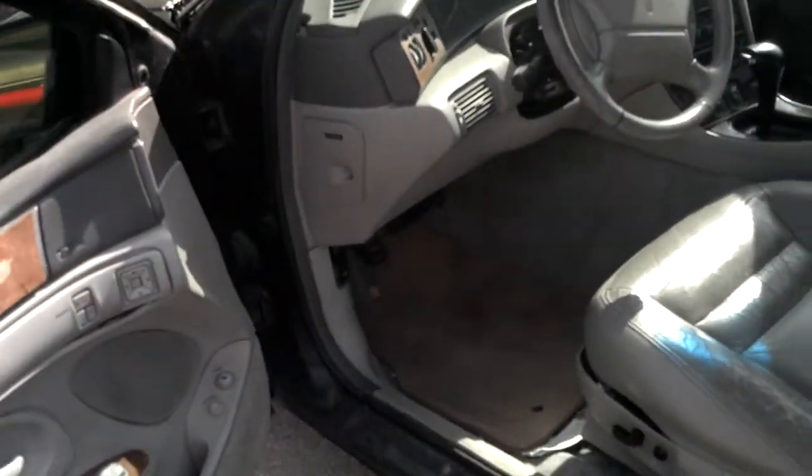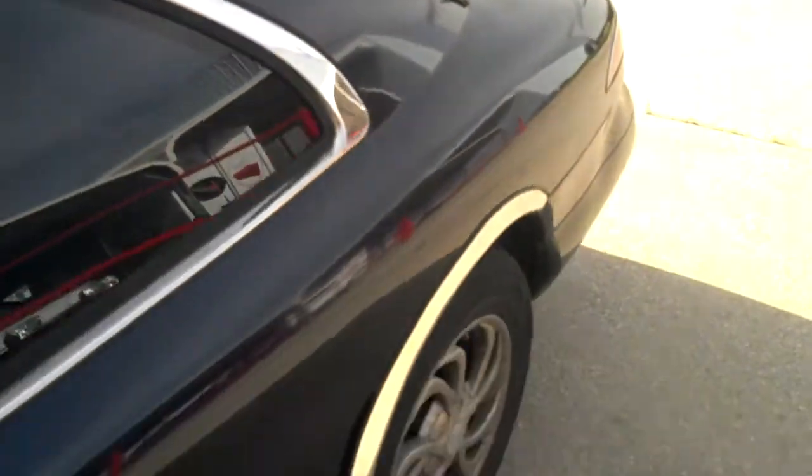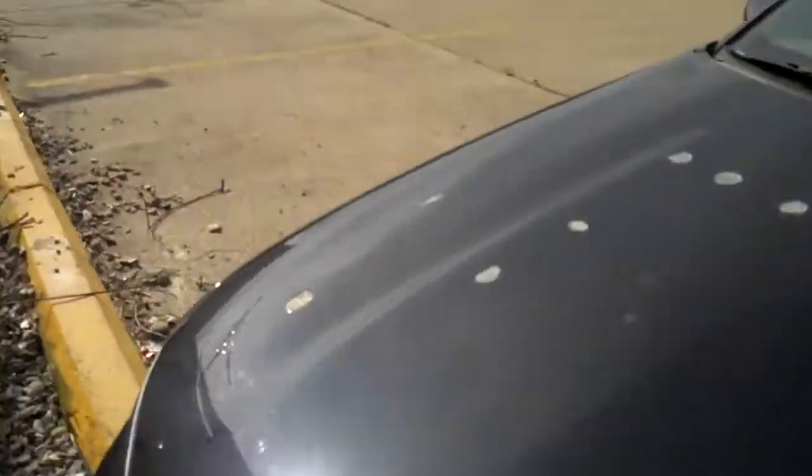The mileage is 109,000. It has Mark 8 rugs in it. The door handle is up — that's why I mentioned it — but the door shuts fine.